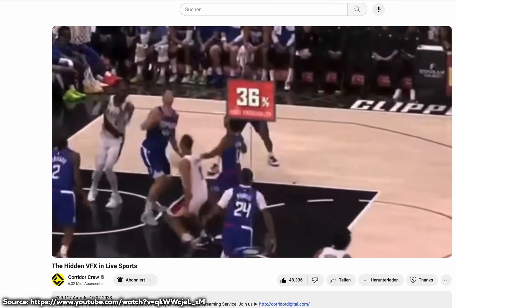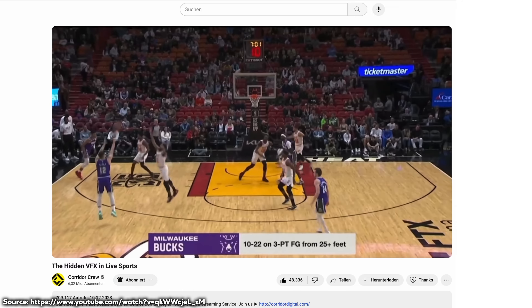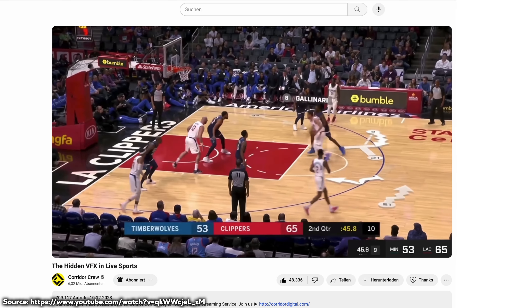The 58th Super Bowl will likely be the most watched single sporting event in 2024. I'm not interested in sports at all, but after watching Corridor Crew's video on the hidden VFX in live sports and receiving an email from the RedShark newsletter, which is about video technology, even I was pretty interested. So big shout out and credits to both of these resources, especially the latter one.